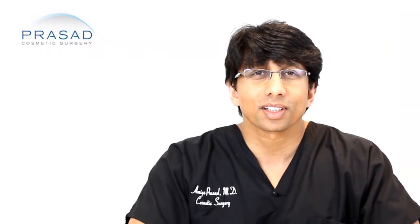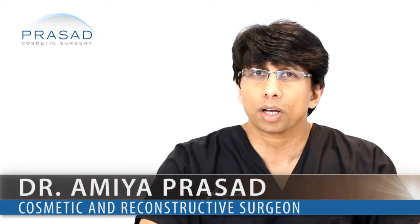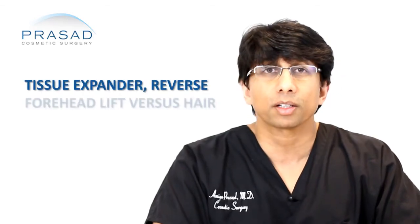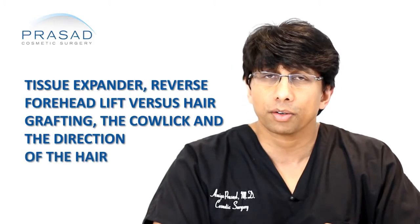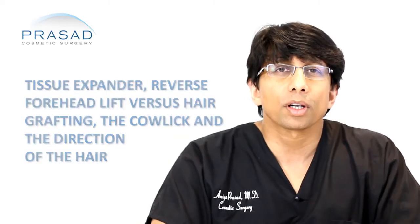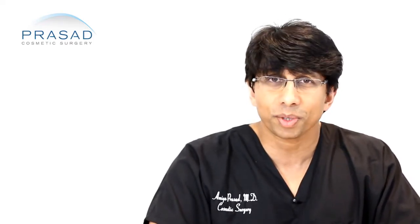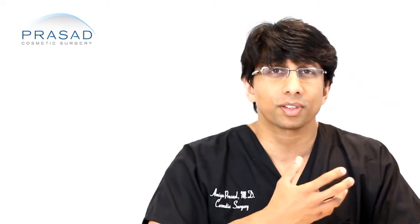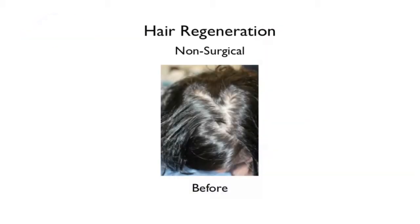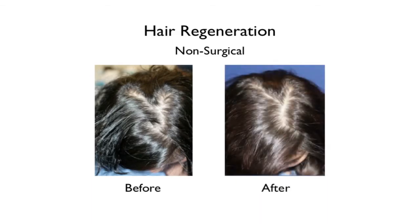Thank you for your question. At the age of 22, you have done a very thorough job with research about your options regarding a naturally high hairline. Your options include tissue expander, reverse forehead lift versus hair grafting, as well as a concern about the cowlick and the direction of the hair. I am in a unique position because I am board certified in facial cosmetic surgery — I perform forehead lifts, face lifts, etc. — and I am a specialist in hair restoration. So I basically have all the options in front of me when I see patients like yourself.